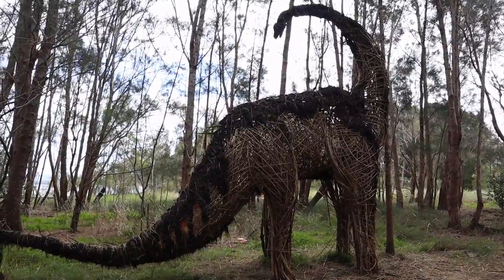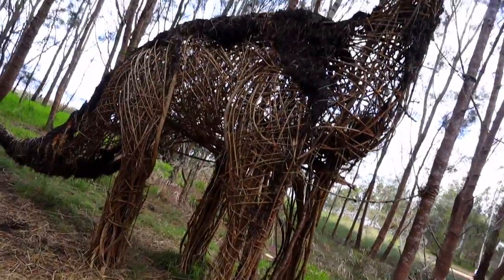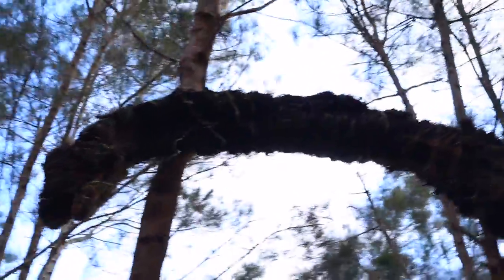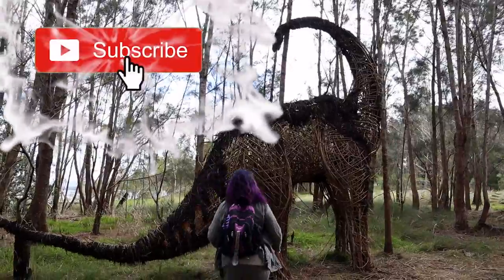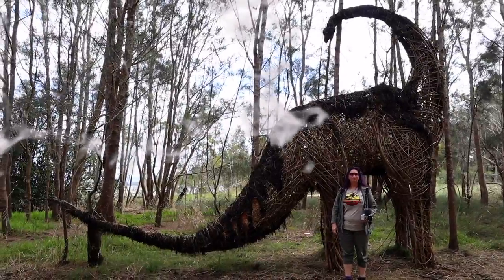Take all that stuff and make something else here. Do you want to just go stand next to it just to give some scale? Just so you can have scale. There's Vanessa, standing right next to it, totally in frame.